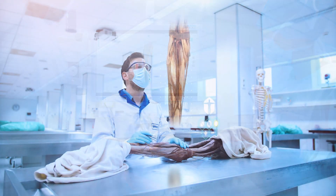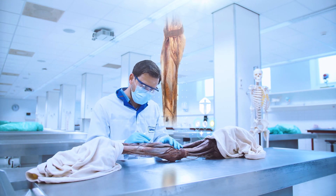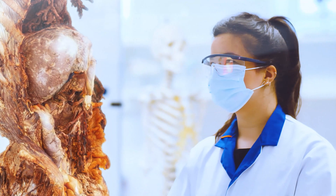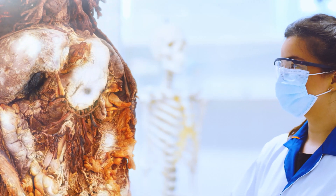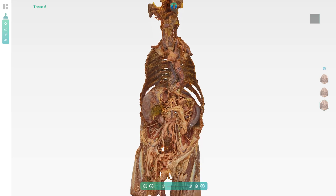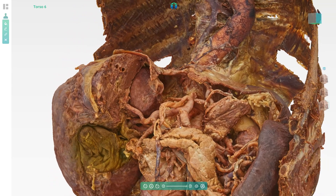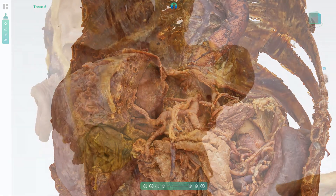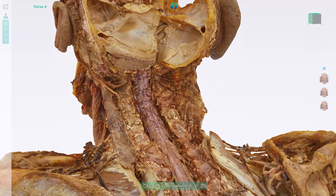Using exquisite anatomical and technical craftsmanship, and with the greatest respect for the human body, the visualization of real human anatomy has been revolutionized. Anatom bridges the gap between anatomy in books and on drawings and the real human situation. It offers the possibility for guided anatomy instruction in a visual context that is very close to real human anatomy, but without the necessity of a dissection room.